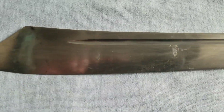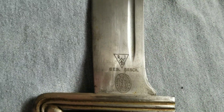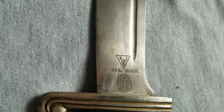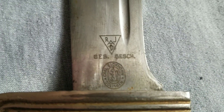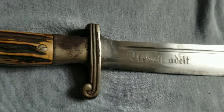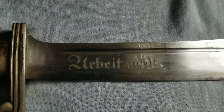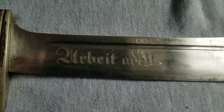I'll take a look at the blade. This is a real nice clean blade in mint condition. It's got coral, Eickhorn, gas gates on it, or JAD marking. Now we'll take a look at the other side — there's the RAD logo on that one, Arbeit Adelt.